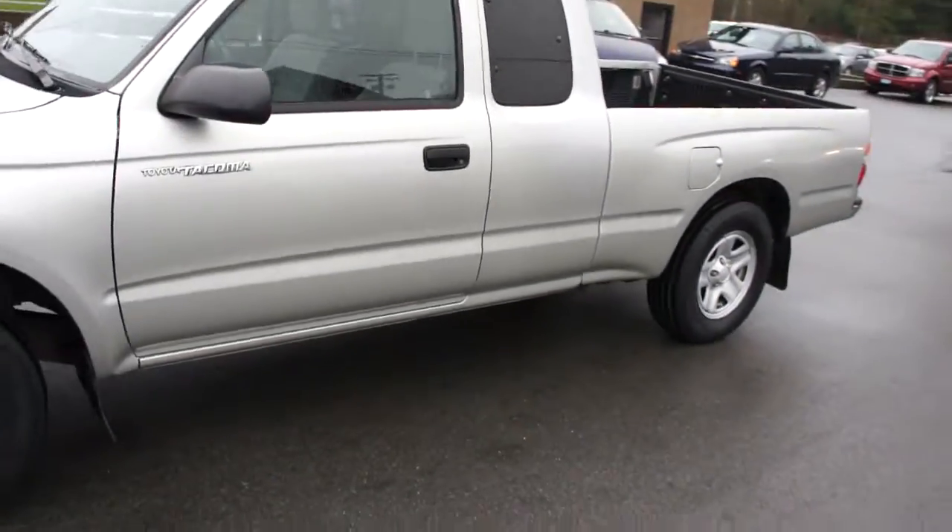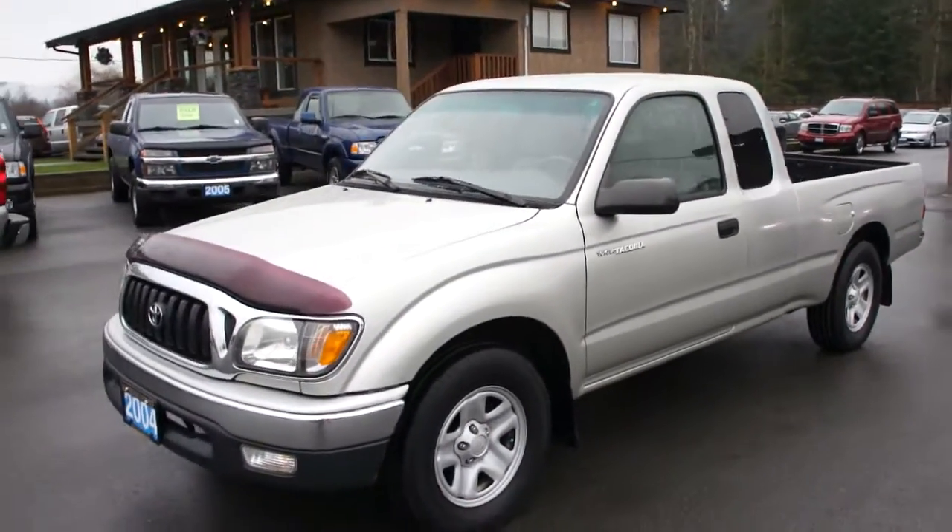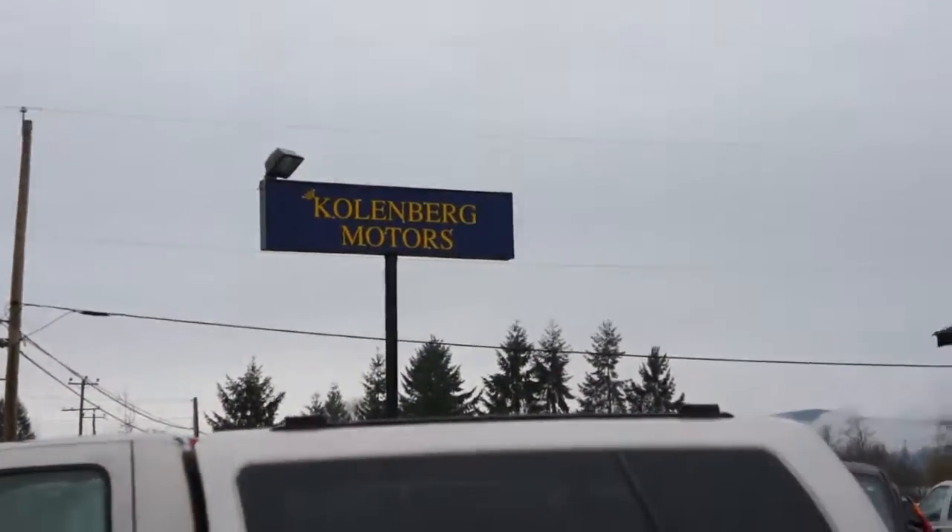You can view this Toyota Tacoma at Kohlenberg Motors at 3537 Couch and Lake Road in Duncan.